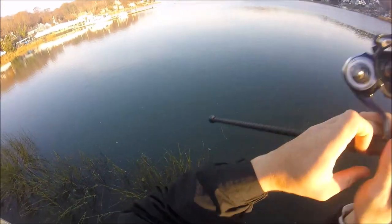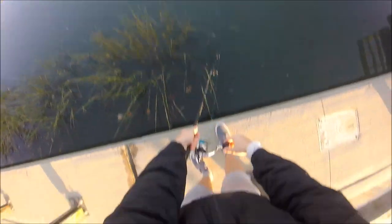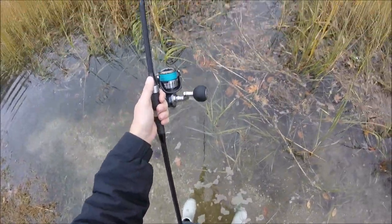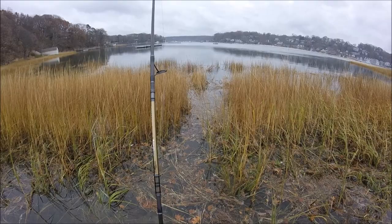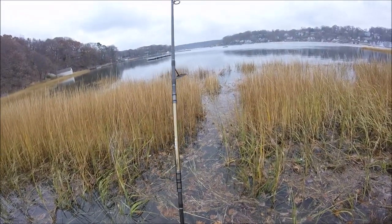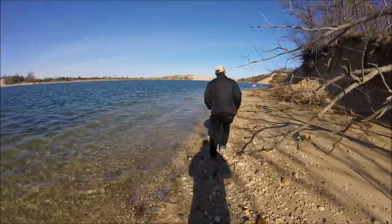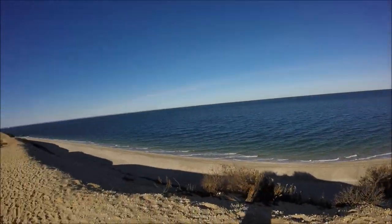Just stopped at the North Shore on the way back. Let's see if we can pick anything up here. Wow, that's some big surf — got about 24 mile an hour winds out of the north-northwest, so it should put fish on the beach, but this surf's pretty whipped up, we'll see.